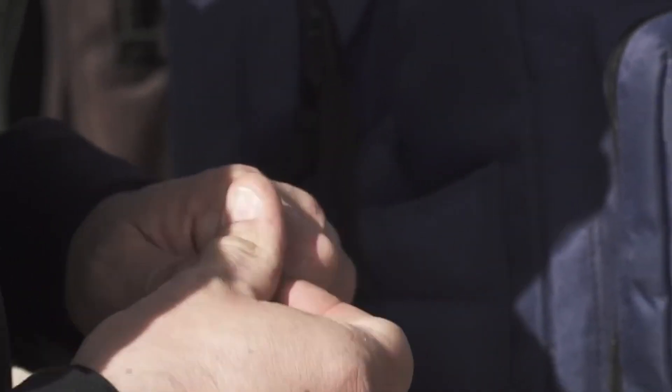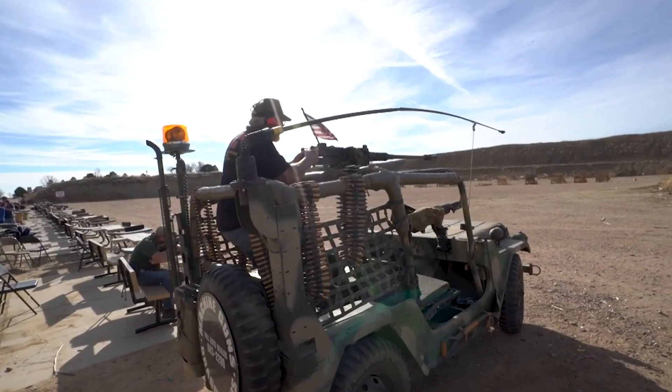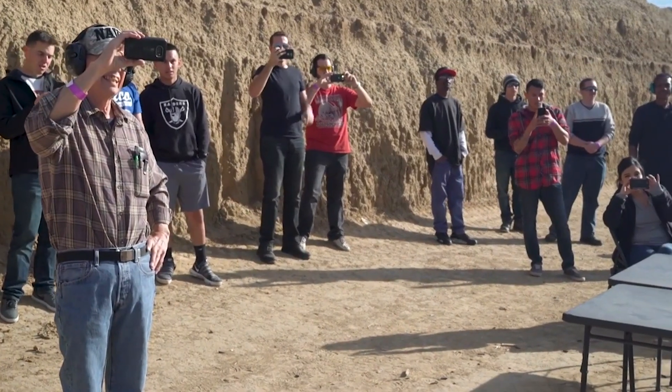Some gun owners in today's video are collectors with elaborately curated selections of firearms, while others are just accumulators. But one thing stays constant: they have managed to amass some incredibly impressive collections of guns. For any gun enthusiast, seeing a luxurious and well-maintained gun room is a pleasure, so let's have a look at some of the most expensive gun rooms and gun collections ever.